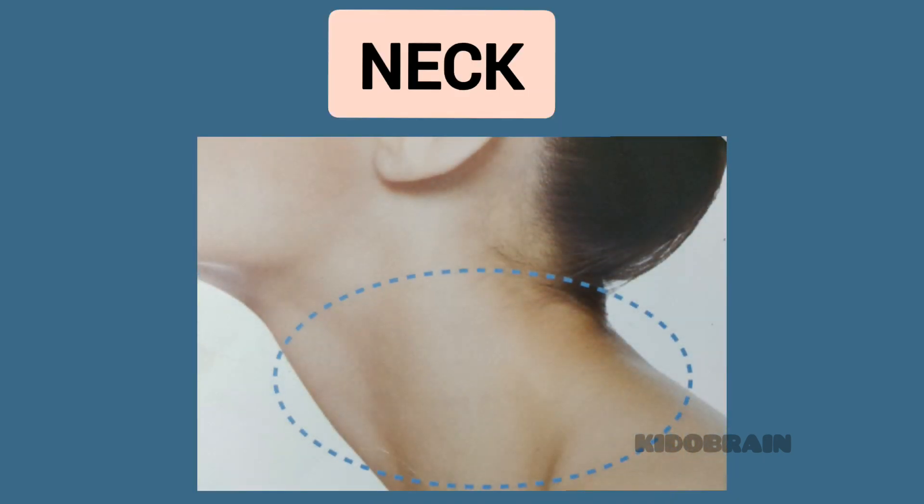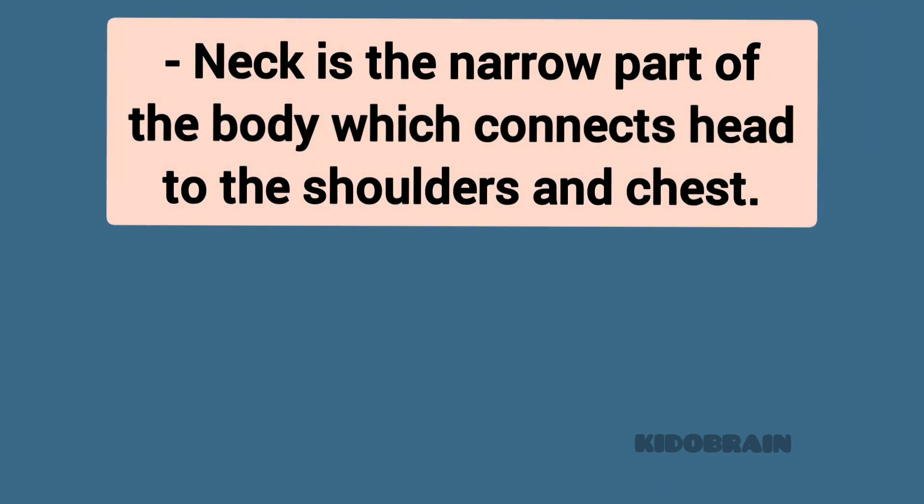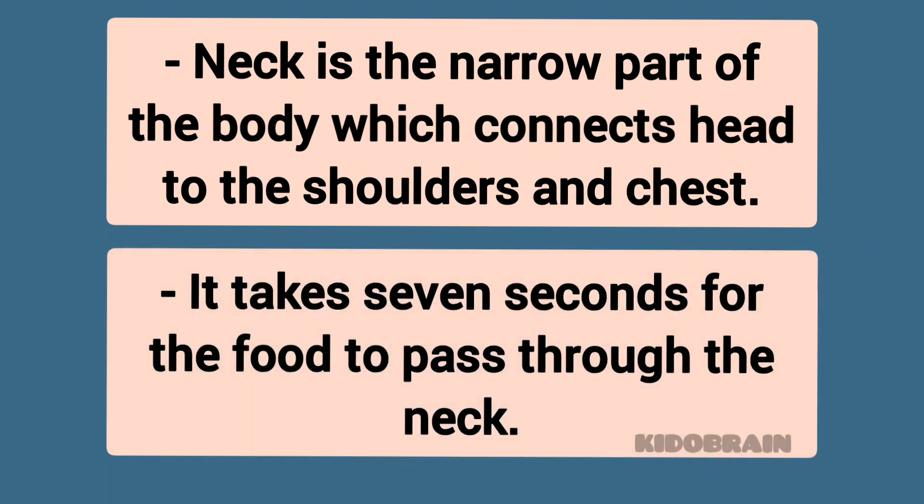Neck. The neck is the narrow part of the body which connects it to the shoulders and chest. It takes seven seconds for food to pass through the neck.